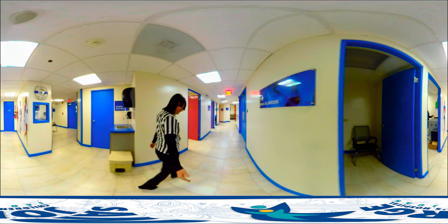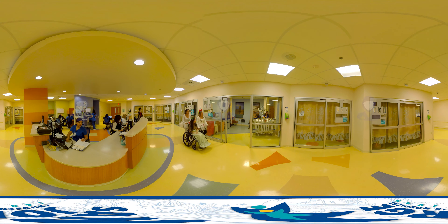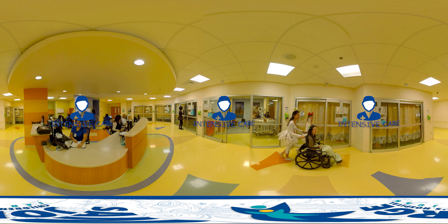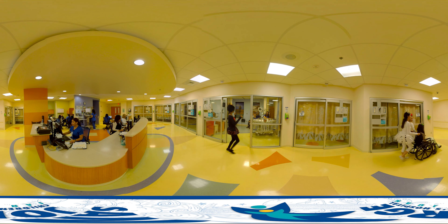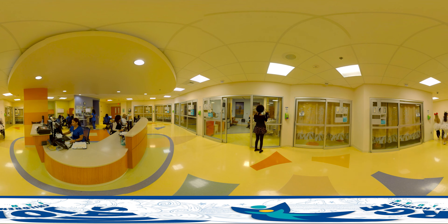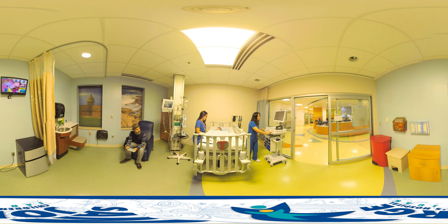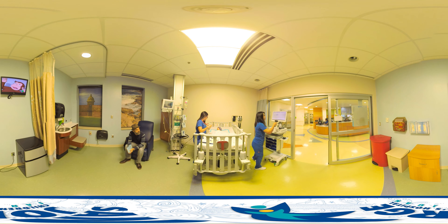Let's visit the intensive care area. When kids need a little bit more care, they come here. There are two identical stations, each with eight individual rooms, and everyone gets round-the-clock monitoring and medical attention. The nurses, doctors, and specialists who work here have only one thing on their minds: that every child leaves this area healthy, ready to play, and have fun.